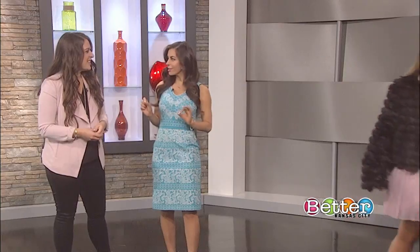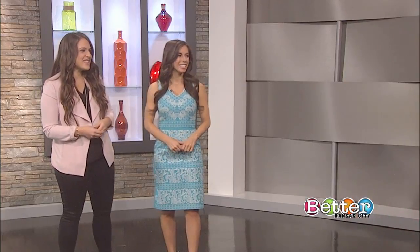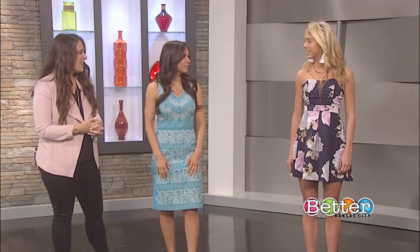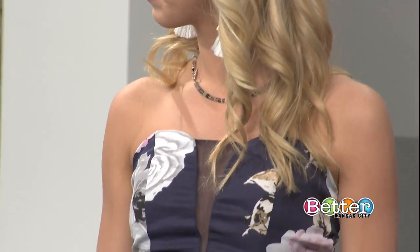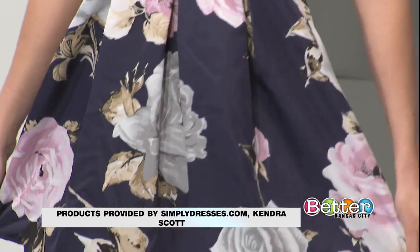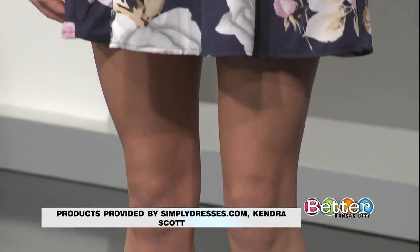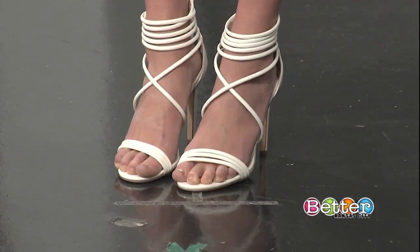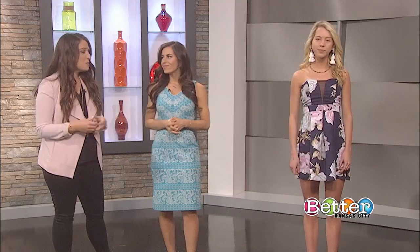Do you have another look in store for us? Yes! Our second look — sometimes when you're just not feeling great, you want to dress up in a fun, fancy dress. So try a floral print like this, pair it with some high heels, and we have some tassel earrings as well. I love those earrings. It just gives you a reason — Galentine's Day is all about dressing and feeling your best. So if you want to wear a fancy dress, wear a fancy dress!